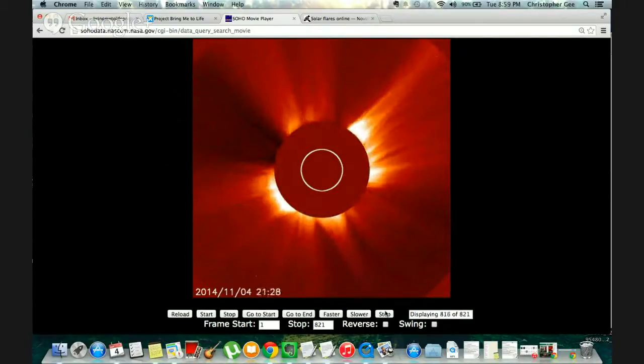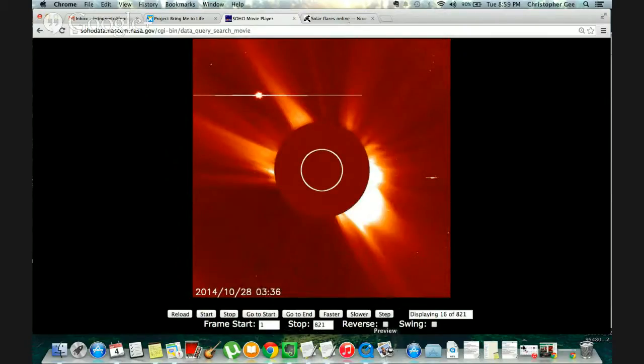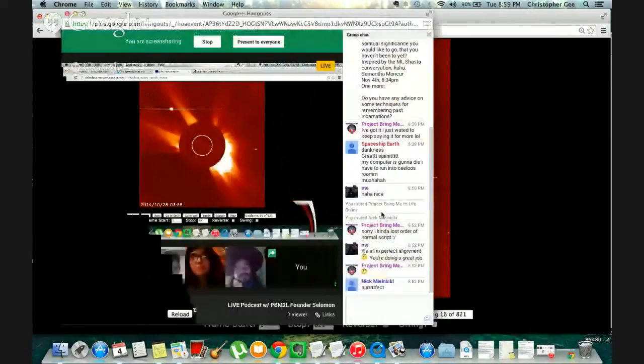So light and sunships can come through it. And that's it for that week. That was the Solar Flare update for this week, and we're going to send it over to Nick.